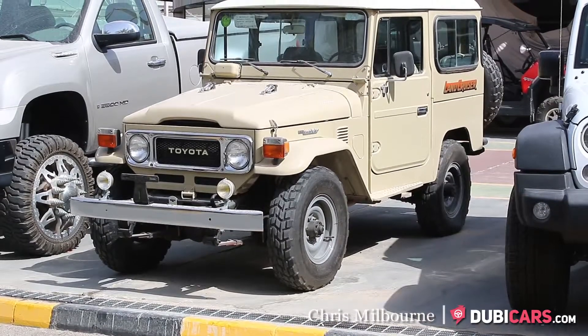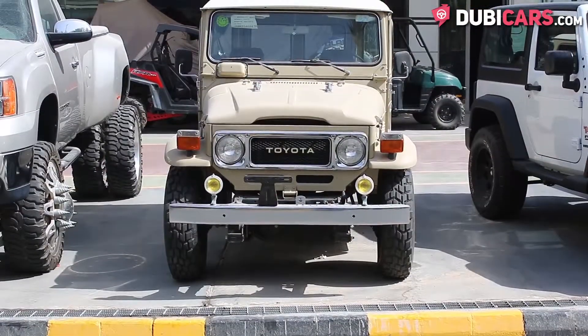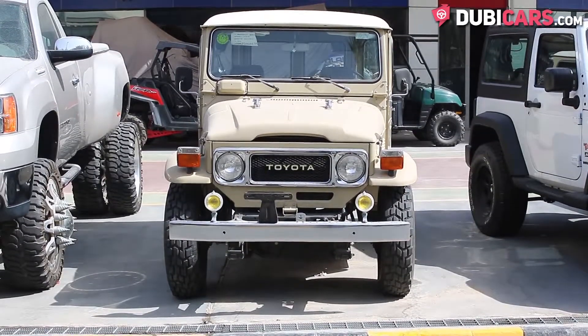Hello, this is Chris at DoobieCars.com and in this video we'll be having a look at a 1970s Toyota Land Cruiser which is for sale at Royal Motors.